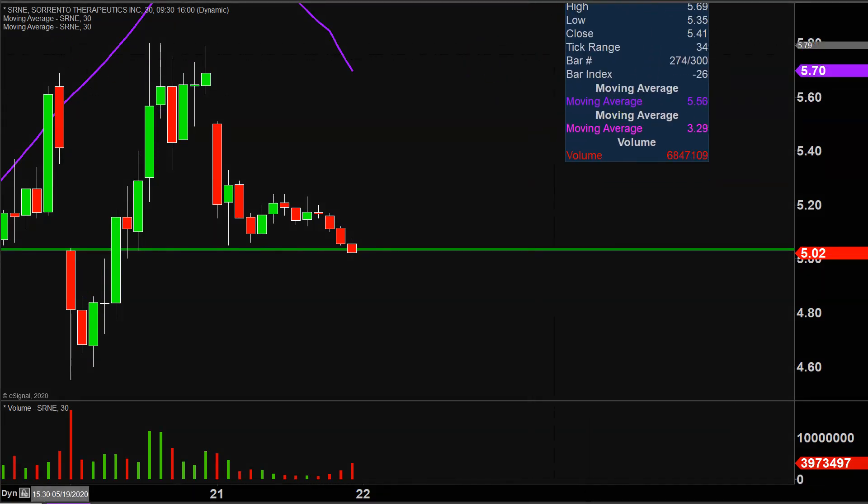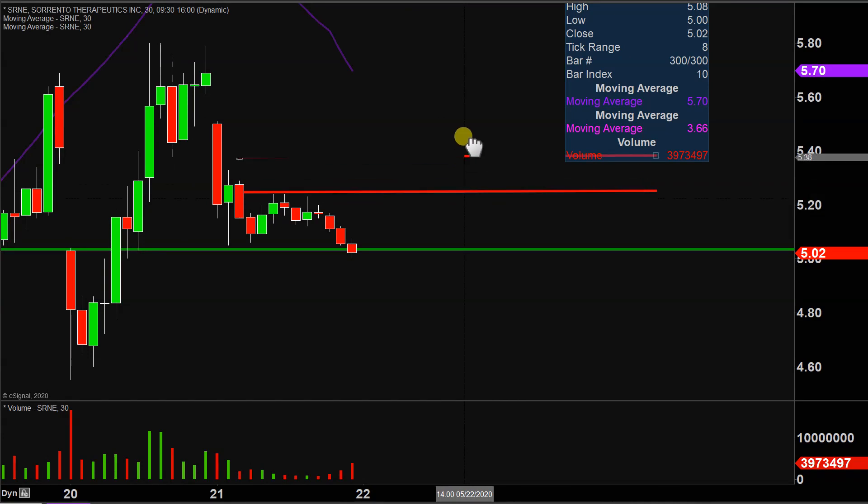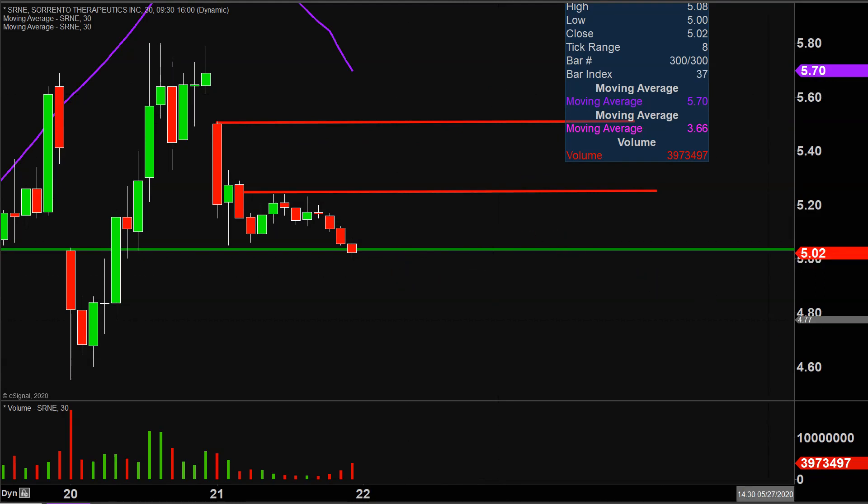In the event the price does try to bounce back upwards in the very near term, that first key level of resistance that made itself very apparent today is right there at $5.25. And if $5.25 can be broken, that next key level of resistance after that is right up there at $5.50. But as of right now, things are looking shaky. Can $5 hold or not? We'll see what happens with it on Friday.